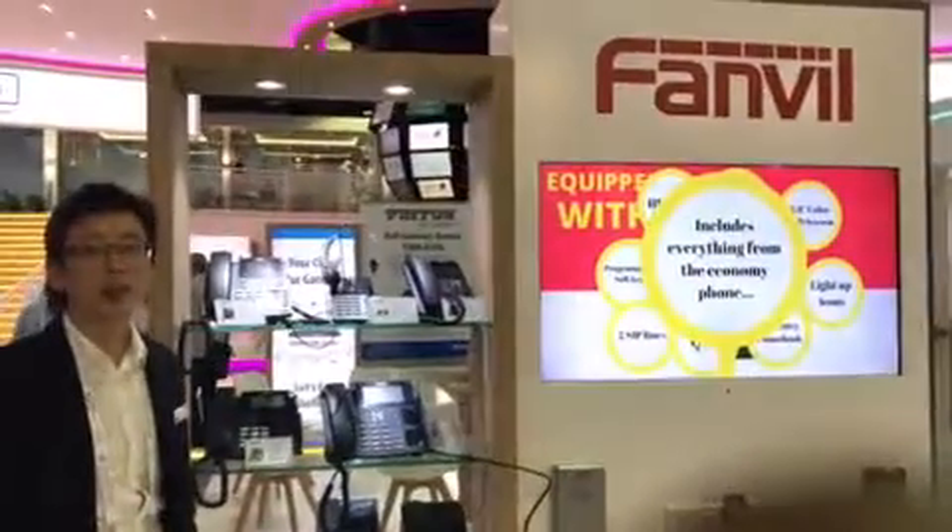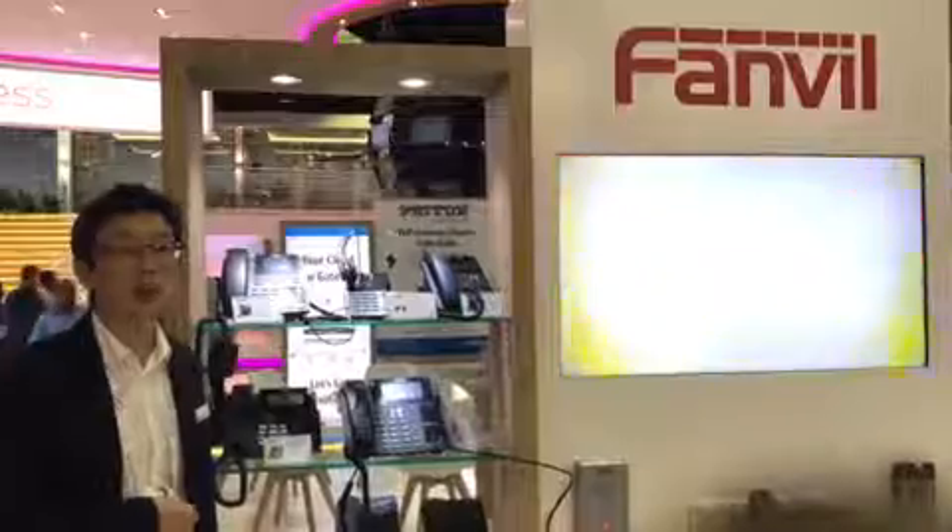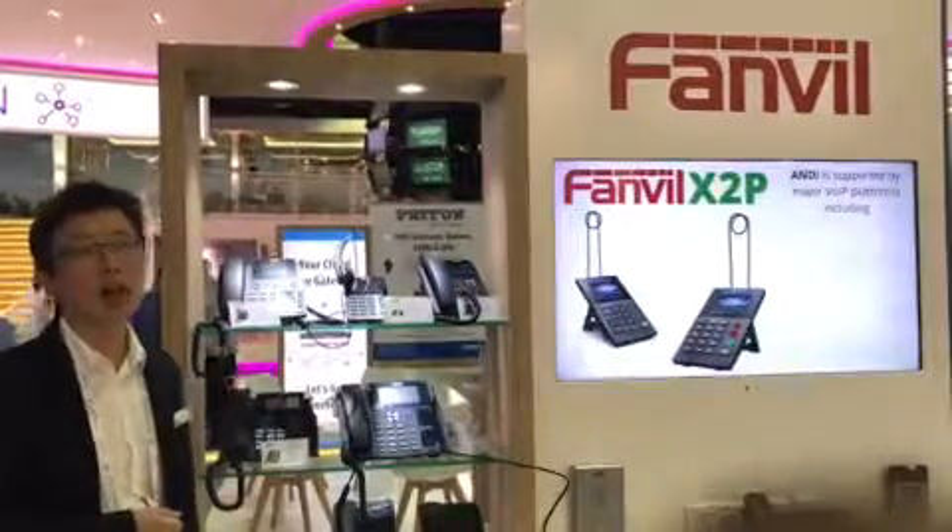Ladies and gentlemen, I'm Jason from Fanvil. We are very happy to be attending GTEK 2017 with ZTEK, our local distributor.